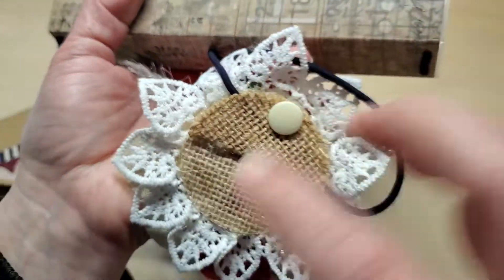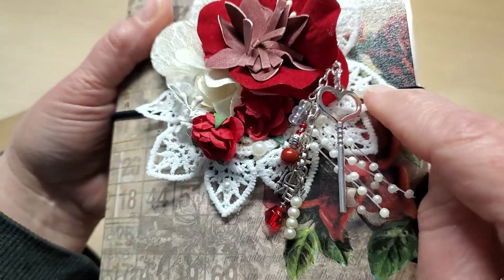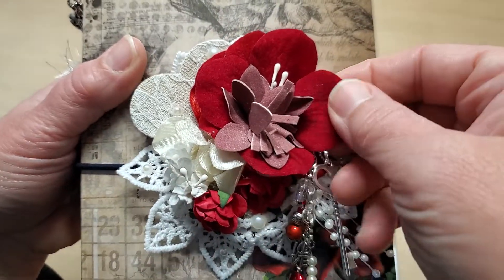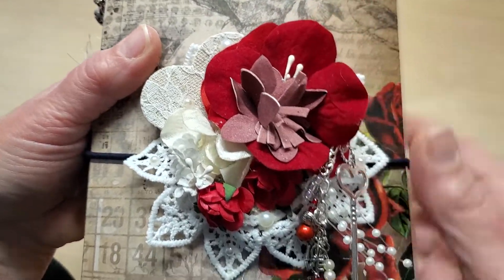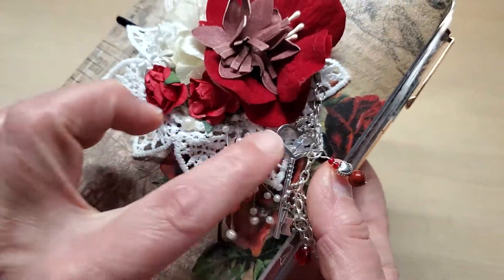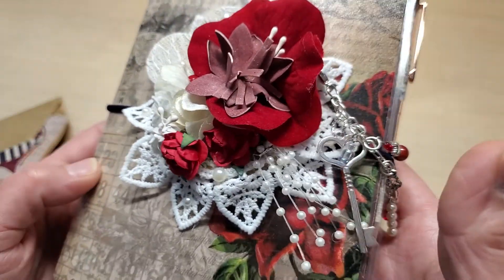She added all this beautiful lace underneath these gorgeous flowers, and these are like a velvet-type flower with all the pearls and the little pearl strands. It's just so beautiful.